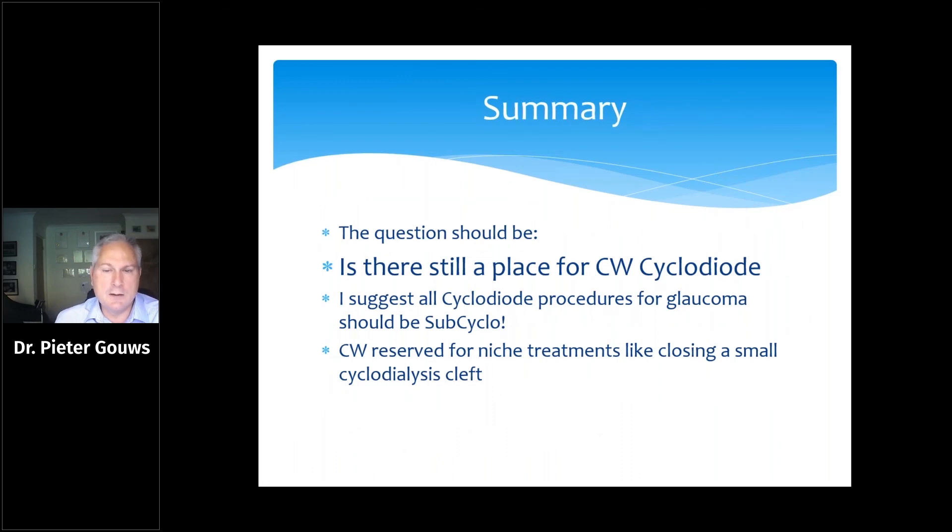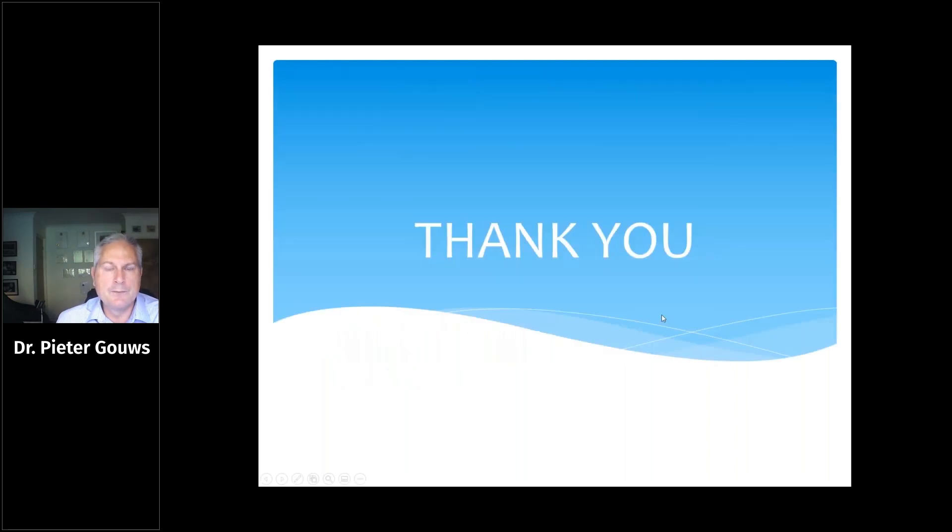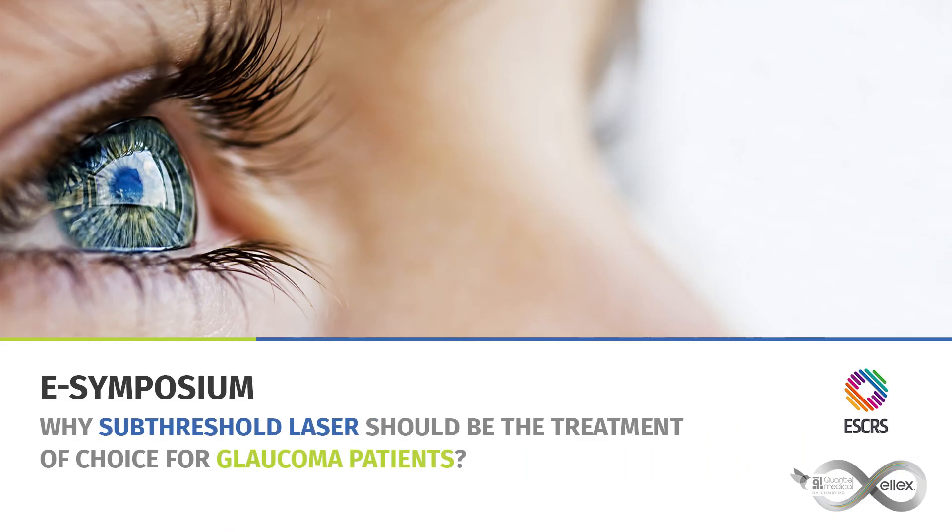The question is whether there is still a place for continuous wave cyclo-diode. I would suggest that probably all cyclo-diode procedures for glaucoma should be SubCyclo, and we should reserve continuous wave treatment for niche areas such as closing a small cyclodialysis cleft. Thank you for your attention.